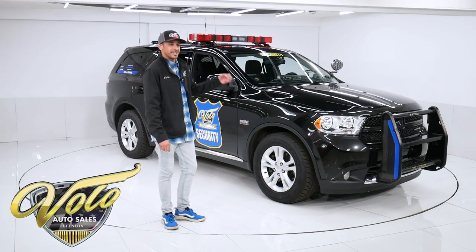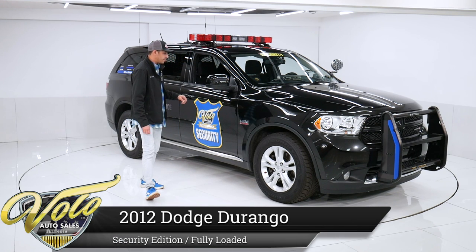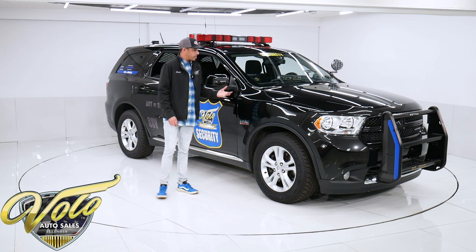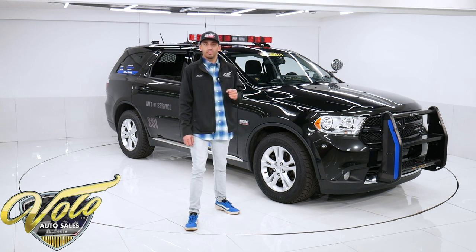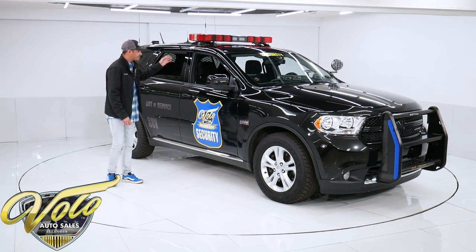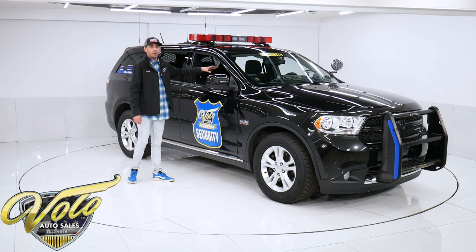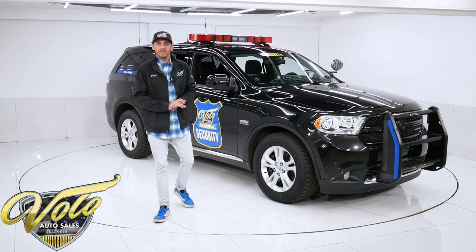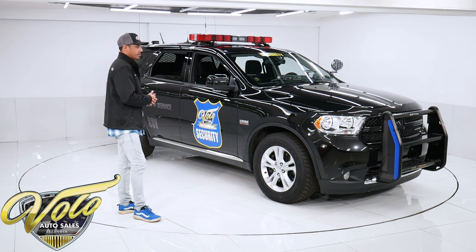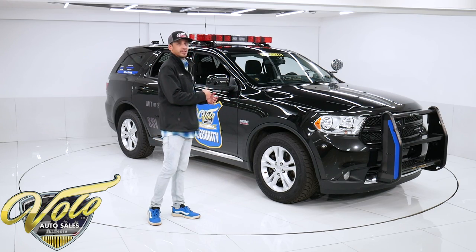Today we're taking a look at something you're not going to find anywhere else. This is a 2012 Dodge Durango all-wheel drive special service vehicle. This particular one was built by Dodge and used for promotional purposes to showcase some of the state-of-the-art police technologies back in 2012. This one still has all the equipment inside and out, which you don't find on discontinued service vehicles. This one was never used as an enforcement vehicle — only for promotional purposes.